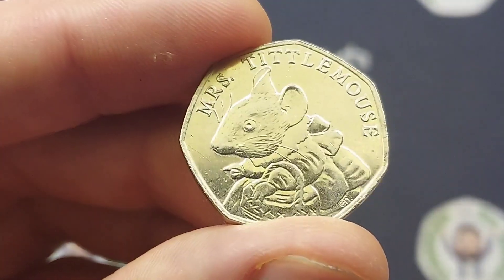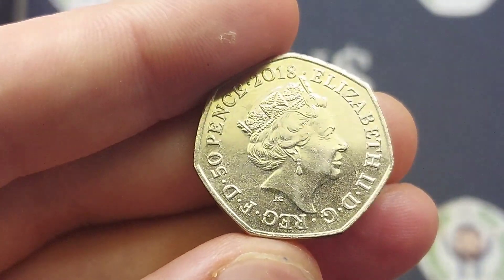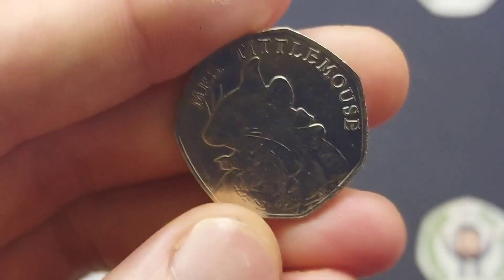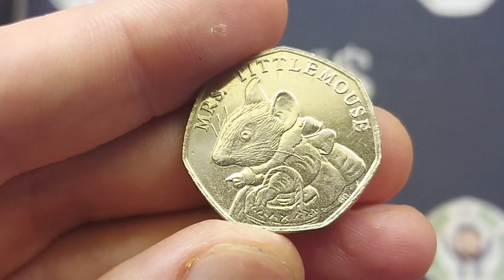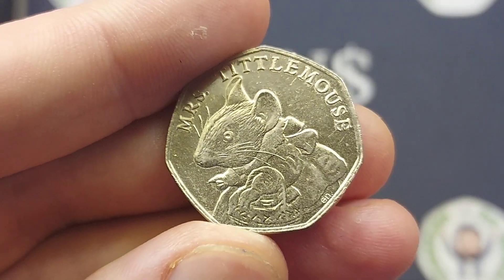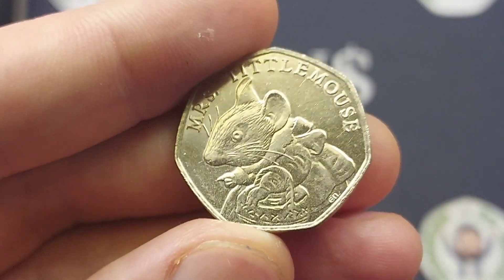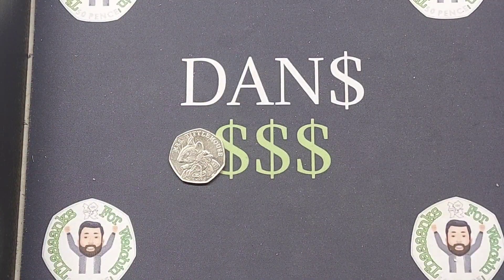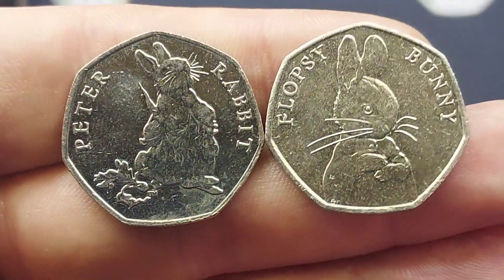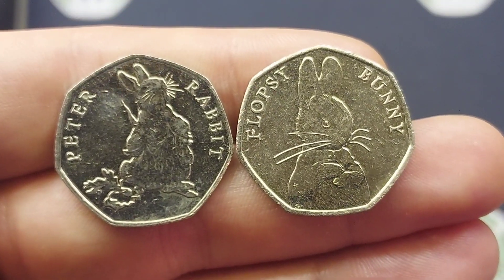We'll kick start it in fifth place: the Mrs. Tittlemouse 50p. This coin, part of the 13 Beatrix Potters released for UK circulation between 2016 and 2018, is the third rarest. 12 months ago this coin could be picked up for a measly £2.50 for a good quality one — now it's £4.50. That coin has risen £2 over the last 12 months.